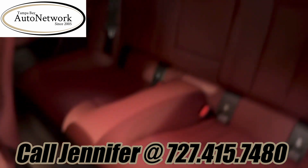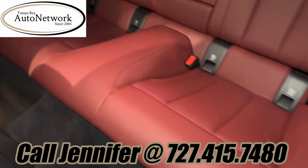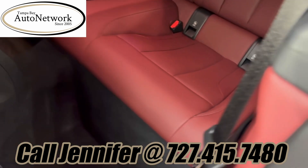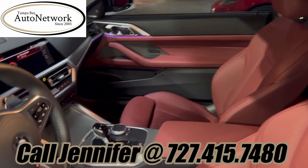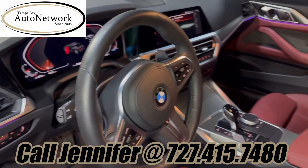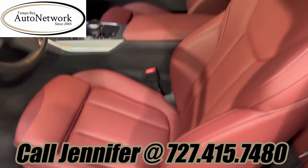I wish I could say it was new, but it's not — it's like new inside and out. It is just a beautiful car. If you stay tuned you'll be able to hear the engine running. We're so happy you could join us today, we hope you do again soon. See you next time.